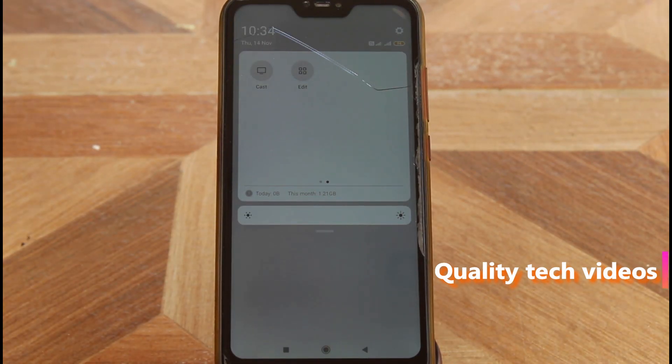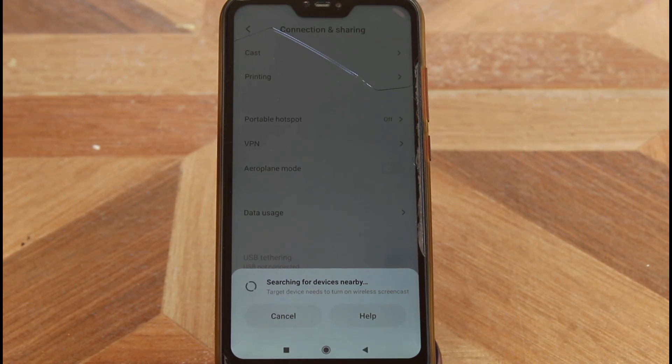The next feature is Cast Screen. Using this setting you can easily mirror your mobile screen onto your smart TV. Nowadays most people like this feature because they can watch their favorite movies or songs on a bigger screen through Cast Screen. However, this feature requires a Wi-Fi connection — your phone and smart TV must be connected to the same Wi-Fi network.